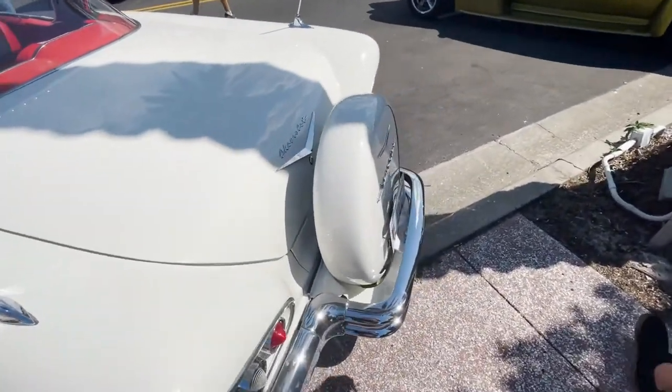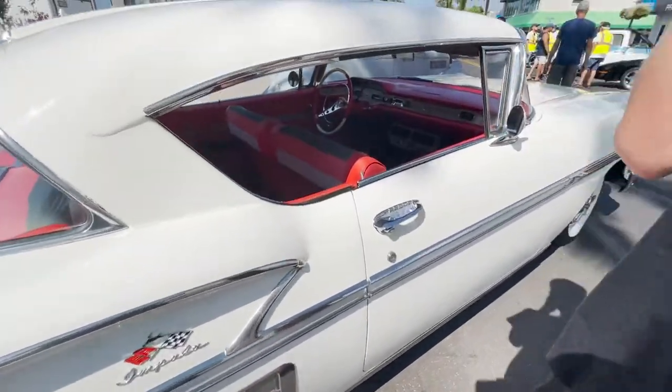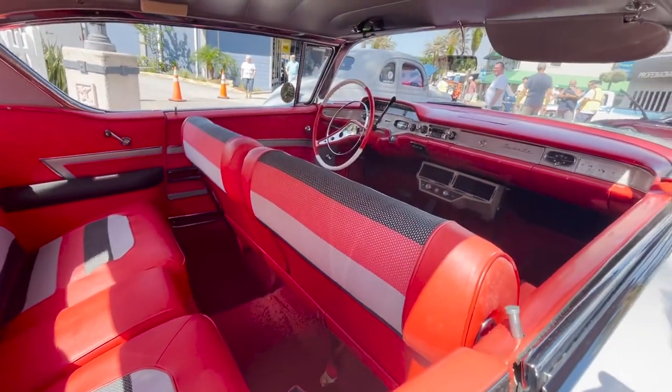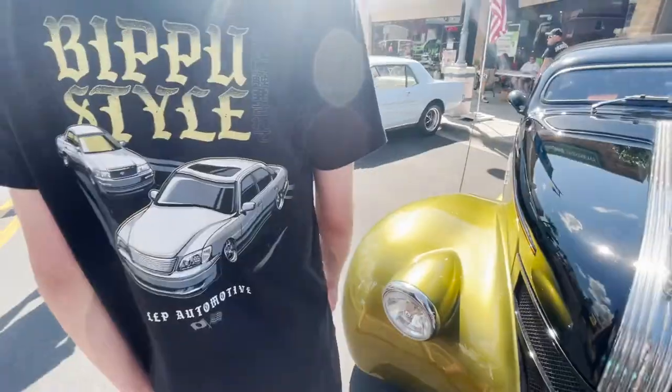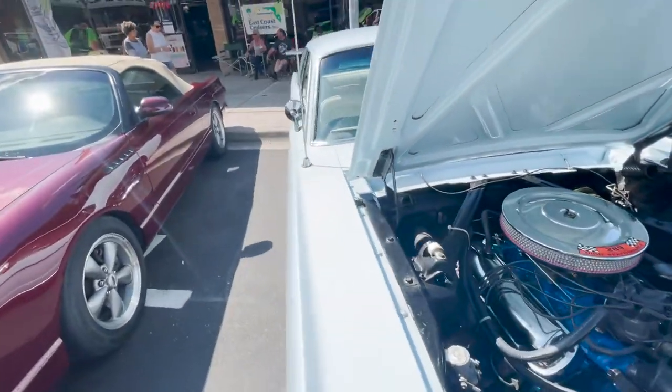This Impala looks nice too — gorgeous. God almighty, man. Look at that interior — it seems minted. Wow, a little Mustang brother. Baby motor, yeah.